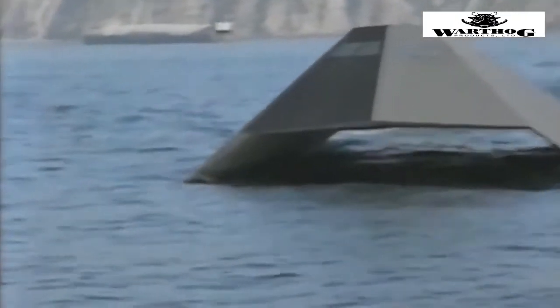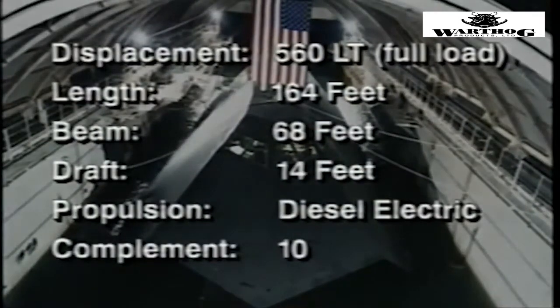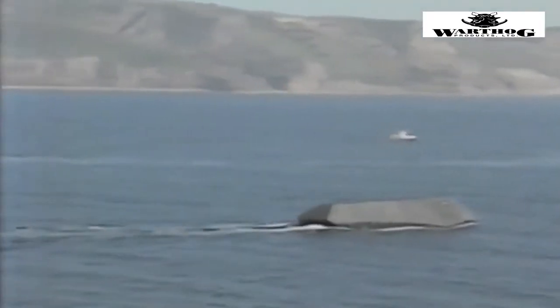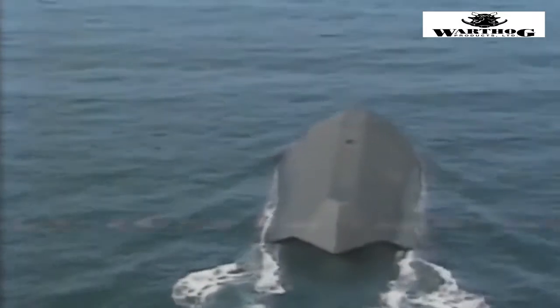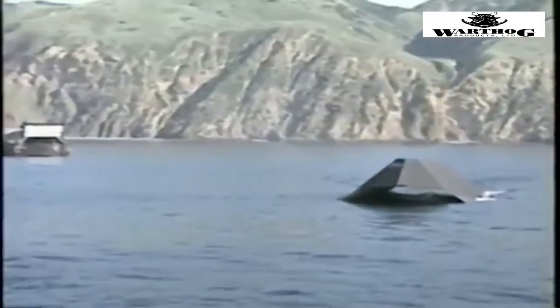It is a ship of some kind, but there is something baffling about its shape. As it slowly turns to head for open water, its faceted surface presents the silhouette of a different object with every few degrees of rotation. One moment it is a long, sloping trapezoid, then it foreshortens into a jumbled gemstone, then it resolves into a truncated letter A standing upright on the water.